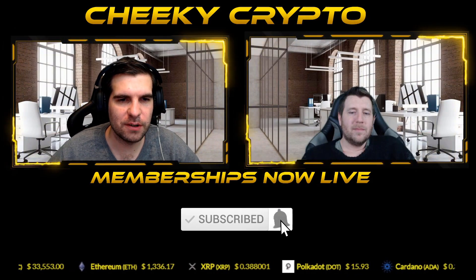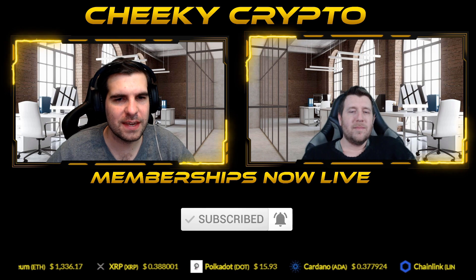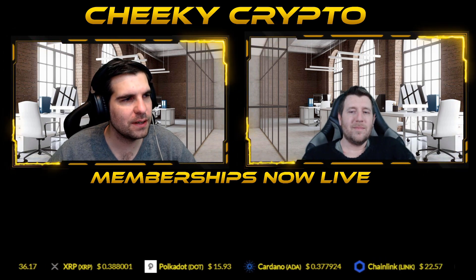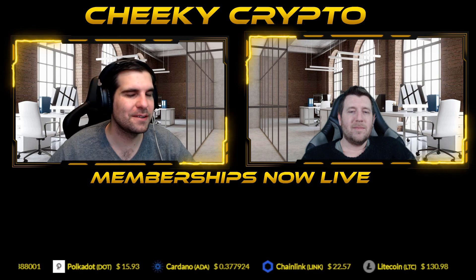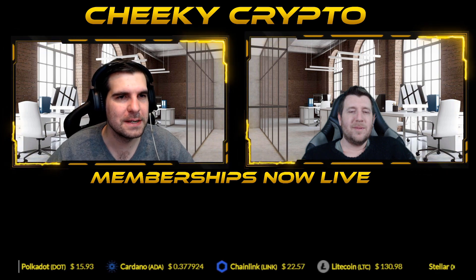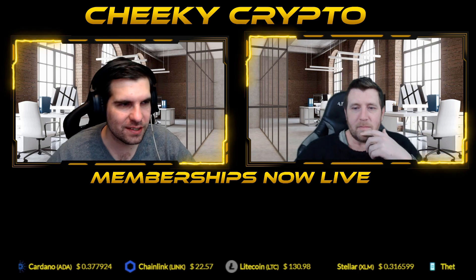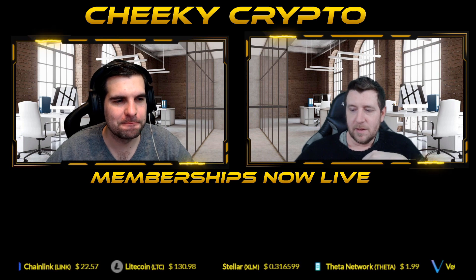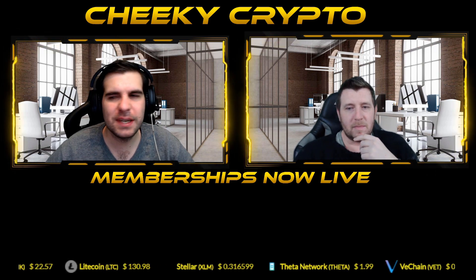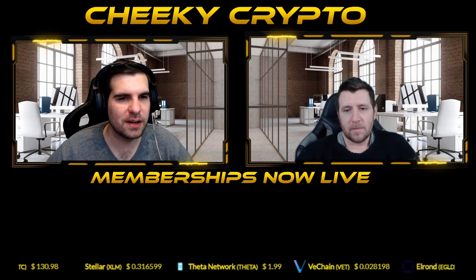Hi and welcome back to Cheeky Crypto. Today we're taking another cheeky look at Cardano and the ADA token. We're going to specifically look at the Mary hard fork that's now been successfully completed. We'll go through what that looks like and also have a look at the ADA to USD chart to see how our favorite cryptocurrency is getting on.